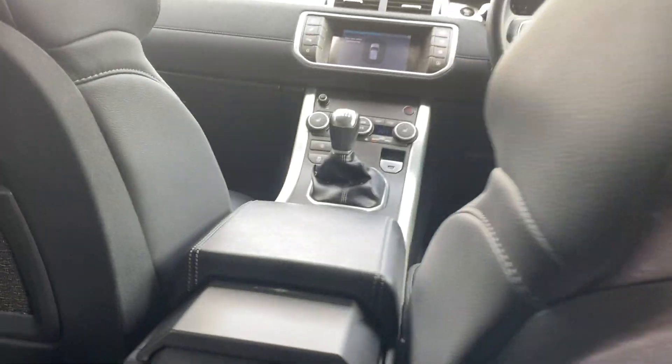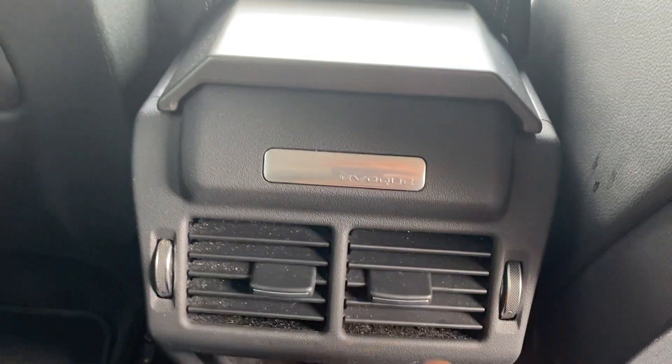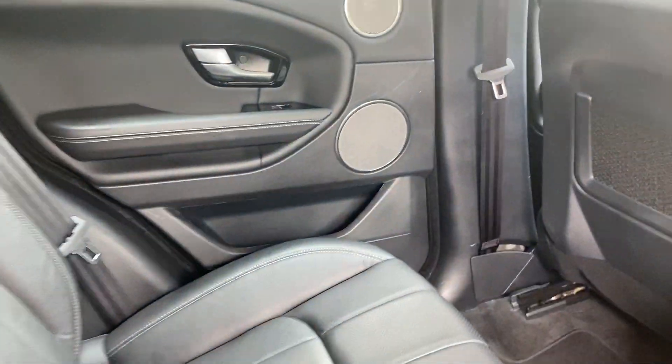Just down here there is a little bit of scratching to note on the rear — this is actually plastic rather than leather, but it can very easily be buffed out, as can the rest of the minor marks on the car. You've also got the Evoque emblem down here to remind you that you are in a Range Rover, and of course you've got an armrest here for full comfort and practicality.